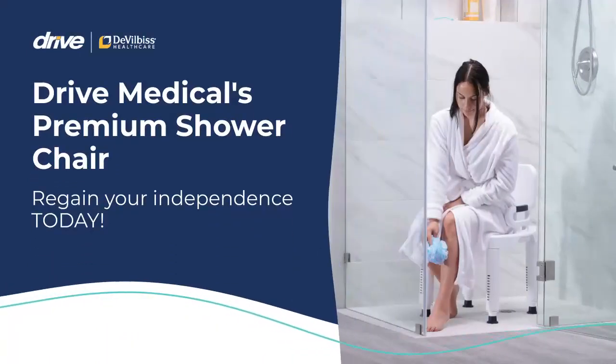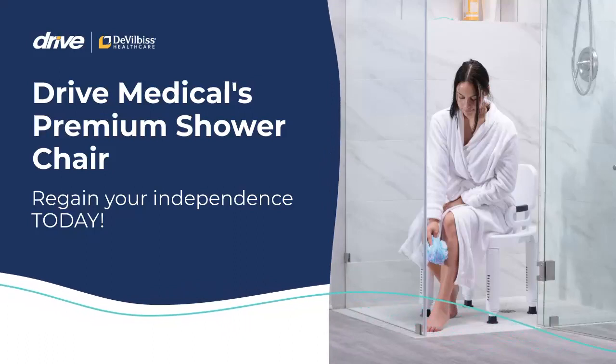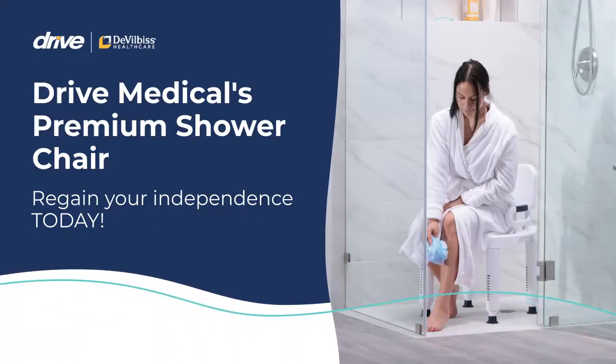Drive Medical's Premium Shower Chair can help provide you stability, security, and safety while bathing. Regain your independence and purchase today!